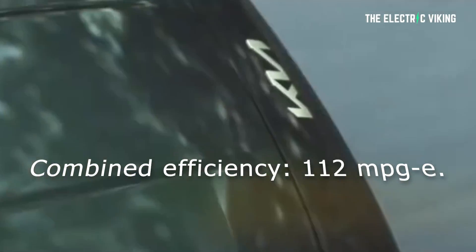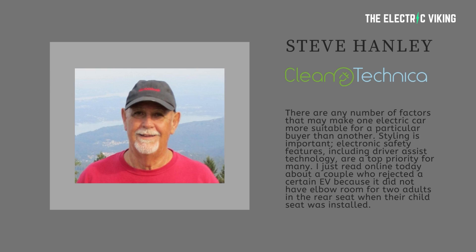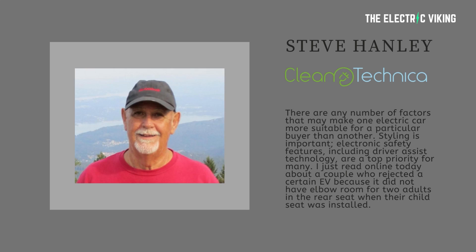Number ten is the 2022 Kia Niro EV. Its energy use per 100 miles is 30 kilowatt hours, and its combined efficiency is 112 miles per gallon. The takeaway, says Steve Hanley, is that there are a number of factors that may make one electric car more suitable for a particular buyer than another. So this isn't the be all and end all when it comes to considering which car you're going to buy. Styling is important, size is important, safety is important, driver assist technology is important. Can it update over time? Does it have the features and size you want? These are probably just as important priorities for many people, especially people with kids.